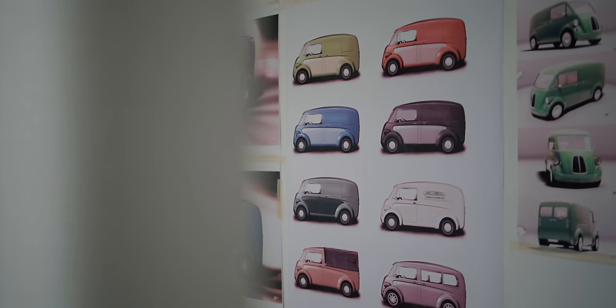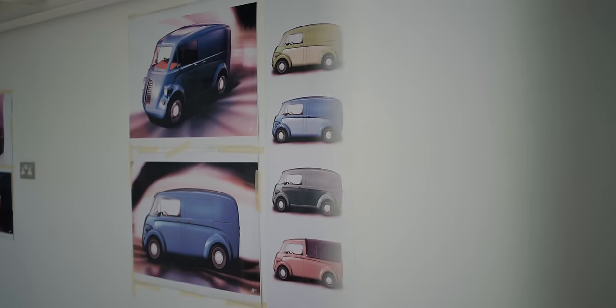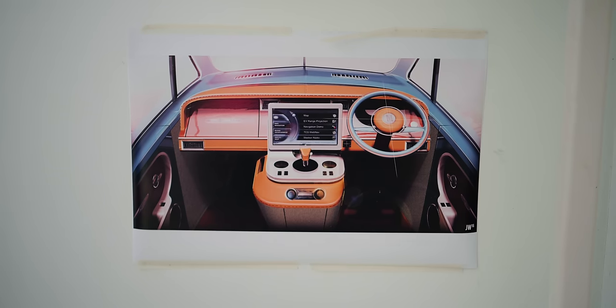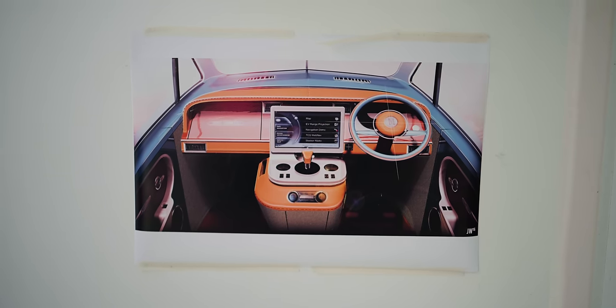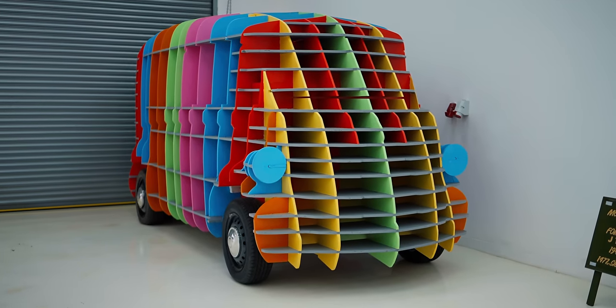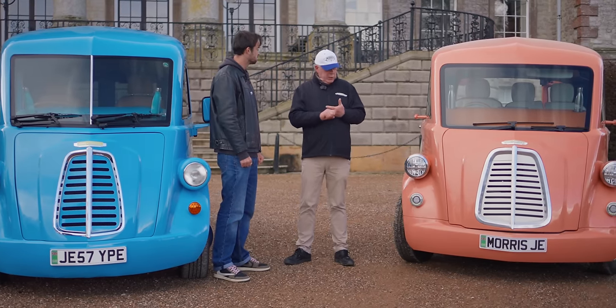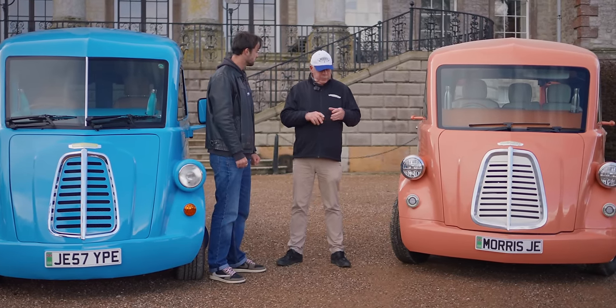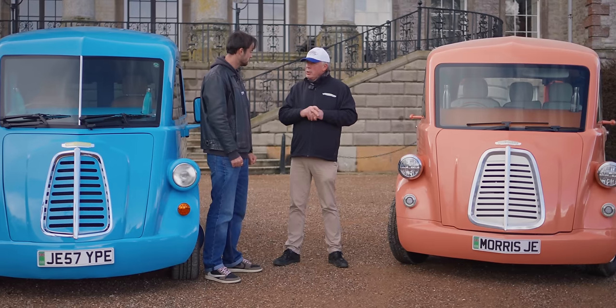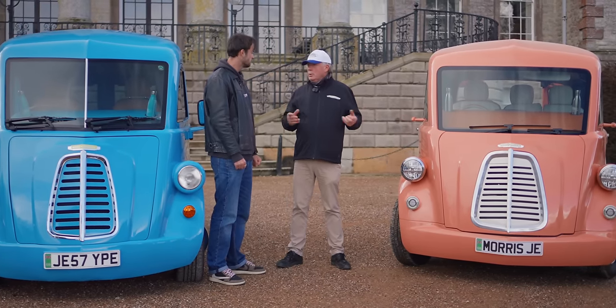So tell me what else we need to know about the hardware in terms of batteries and motors. At the moment we're going with front-wheel drive, so a single motor. We're going for three battery sizes — 40, 60 and 80 kilowatt hours — the top one giving us 250 miles of range. We're going for current technology, nothing super new, we want this to be reliable, practical and look good.